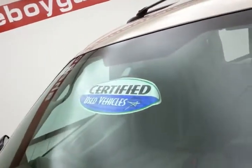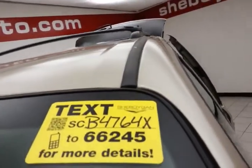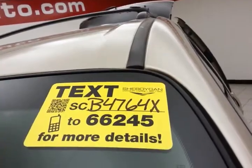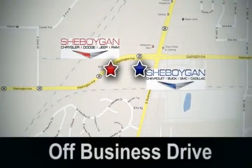Don't forget about that certified warranty protecting your investment. For more, please go to SheboyganAuto.com or text CB4764X to 66245. Come see us today at Sheboygan Auto — eight brands in one location, off Business Drive in Sheboygan, Wisconsin.